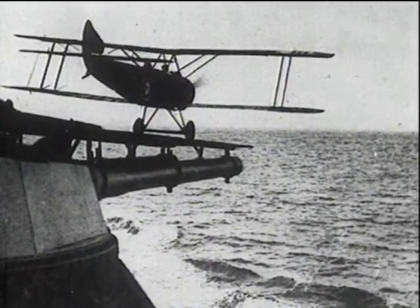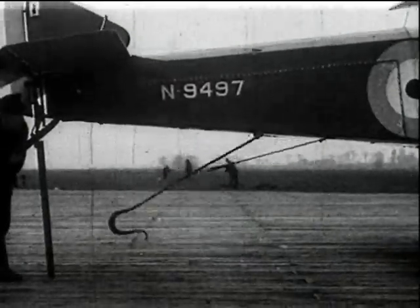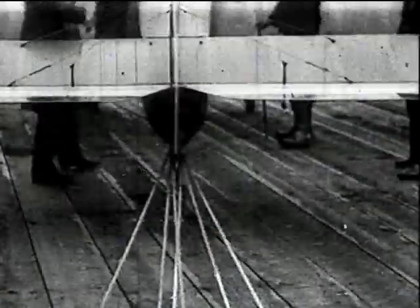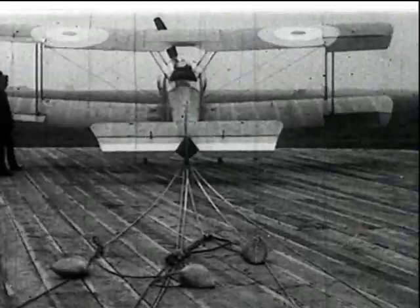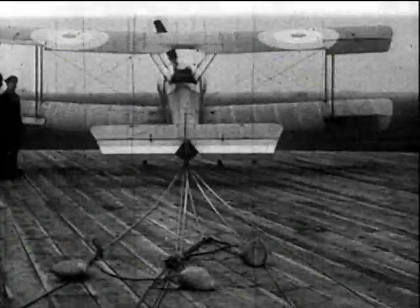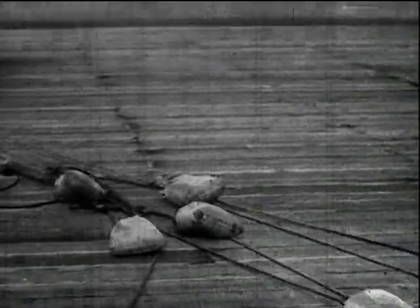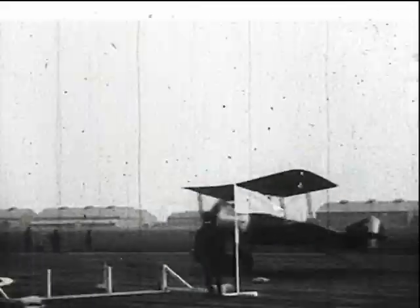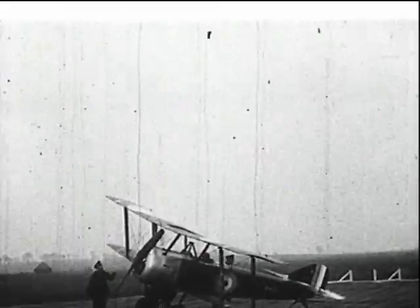No particular difficulty was experienced in getting aircraft airborne. The trouble arose in arresting. The earliest scheme tried was to arrest the aircraft by a hook that engaged in transverse wires stretched across the deck, to which were attached sandbags. In this case, the aircraft is a Sopwith Pup and the trials are taking place at the Isle of Grain. The arrangement was not altogether satisfactory and the scheme was finally abandoned.